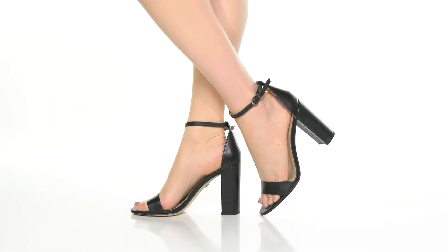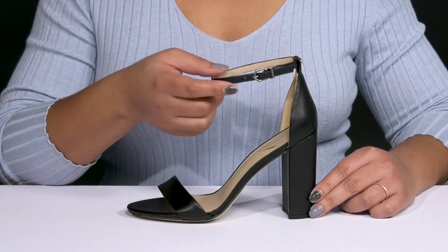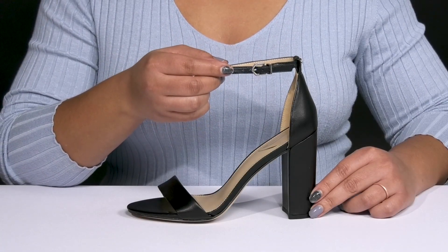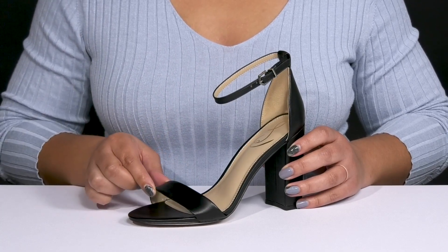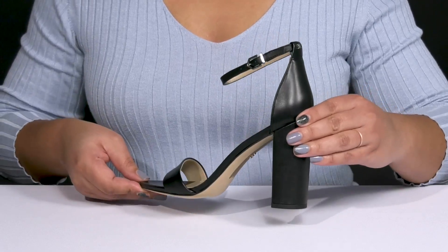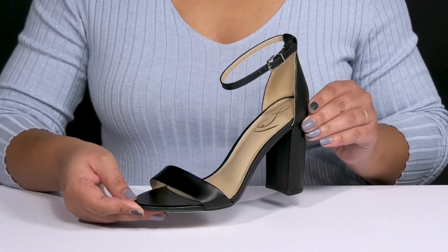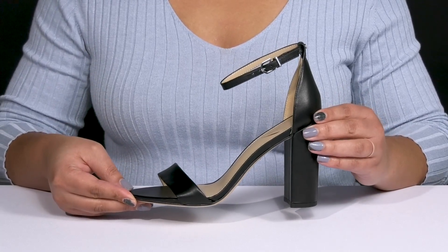The Yarrow Heels by Sam Edelman feature a leather upper with an open-toe silhouette and a halo ankle strap with an adjustable buckle closure to give you a secure and custom fit, as well as another strap that goes over the vamp to lock them into place. These will give you a classy and sultry silhouette and they come in various different colorways, adding lots of versatility to your stylish wardrobe.